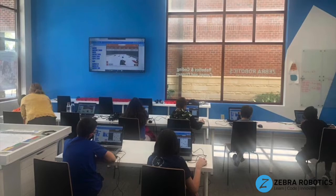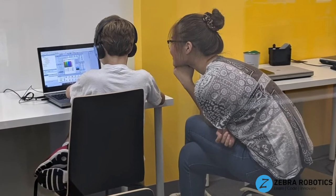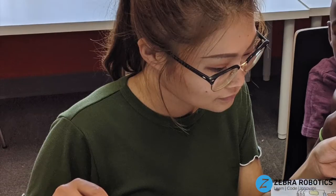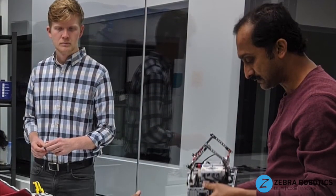Welcome to Zebra Robotics. We are pioneers in providing quality training to students in grades 1 through 12 in the field of robotics and coding. Our innovative approach to STEM education equips students with the skills and knowledge required to have the upper hand in a fast-paced, technology-driven future.